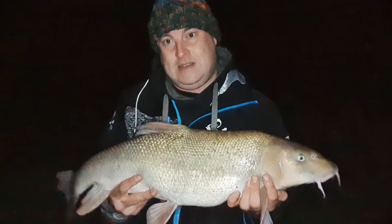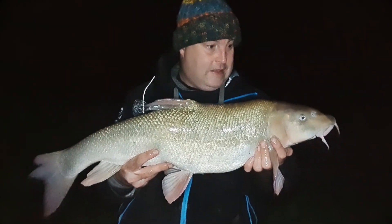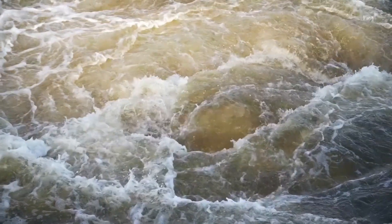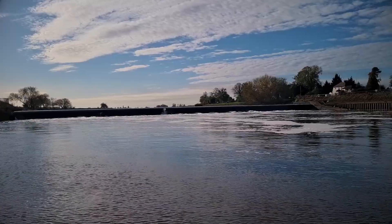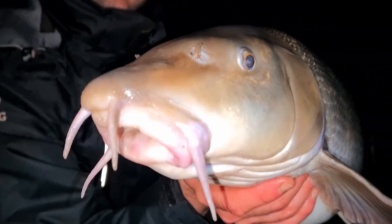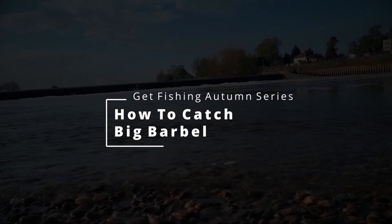Before we've even got started, 14 pounds. That is a fish of a lifetime. Very simple tactics and we're going to show you how to do it.